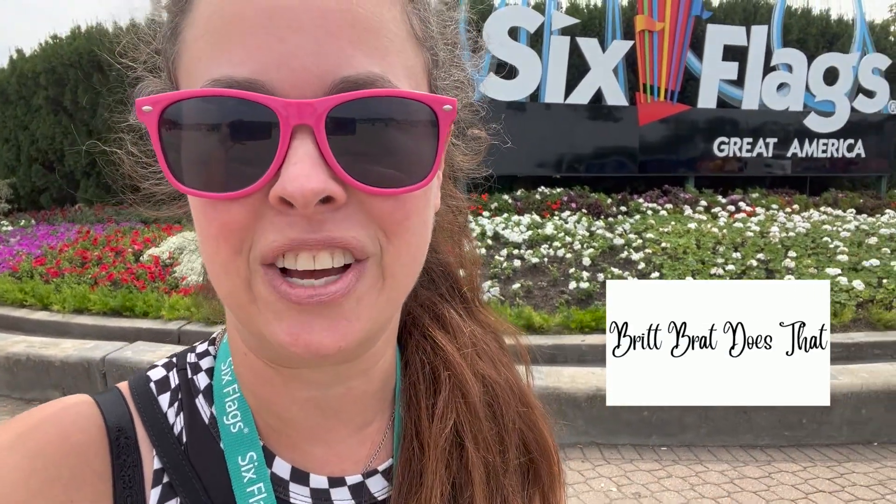We're here at Six Flags Great America today. I am starting a new YouTube channel called Brit Brat Does That, because this is my own individual adventures that I am taking you on — and of course we gotta start at Six Flags, my home park, the one who gave me the love of coasters and theme parks. So let's go and see what we can get on today.